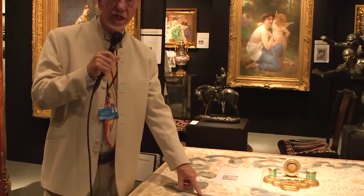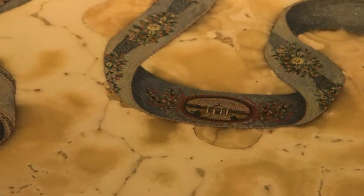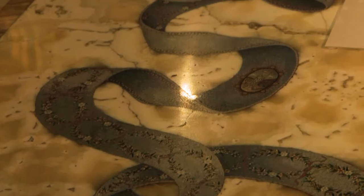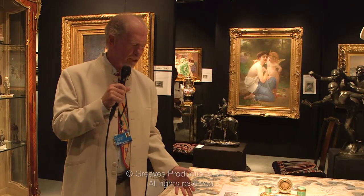In every square inch there is inlay for about 3,000 pieces. The creation of such a masterpiece involved over half a million pieces of inlay, made in the year 1800. That's something to enjoy, to look at, and to treasure.